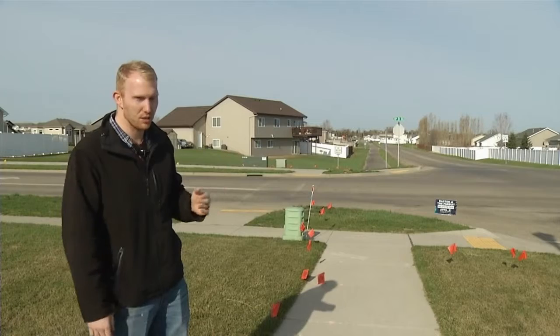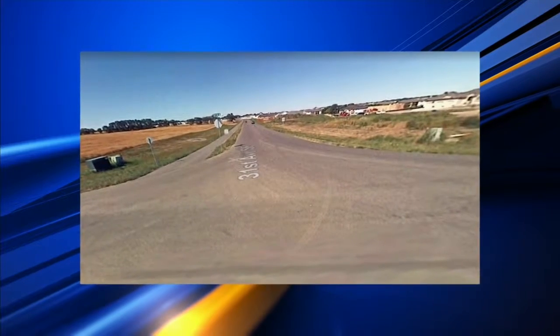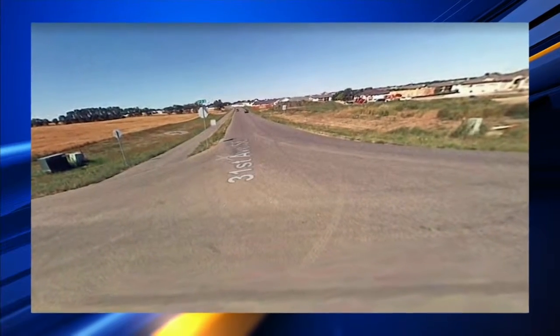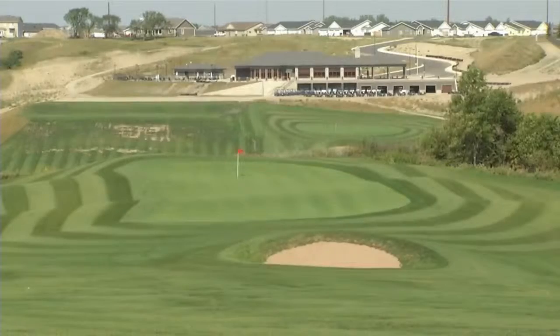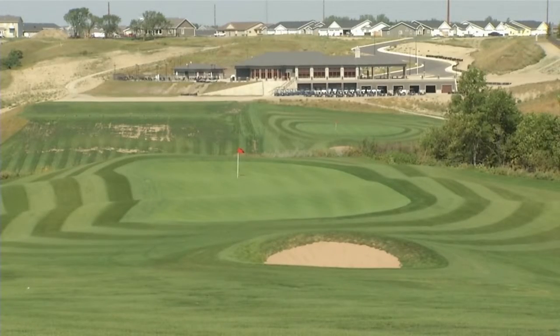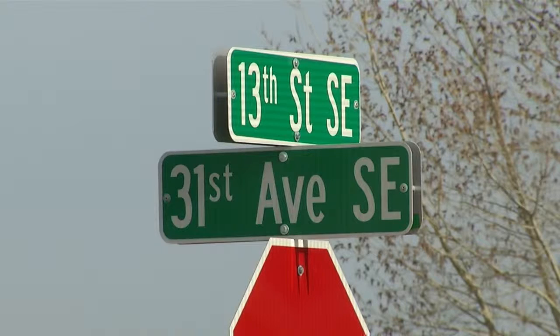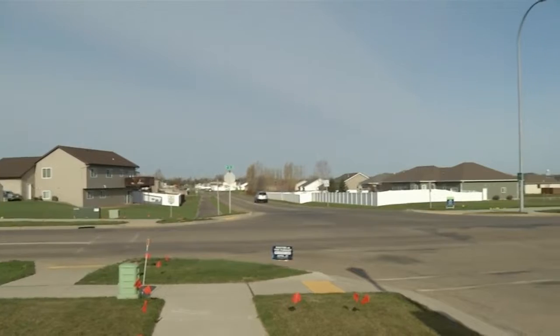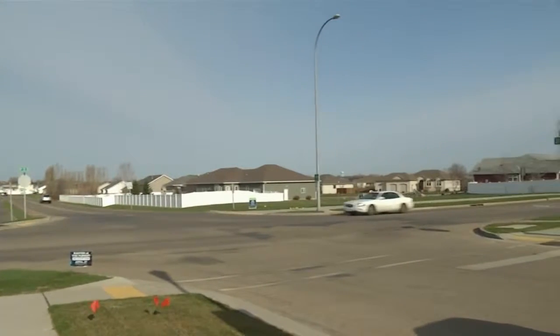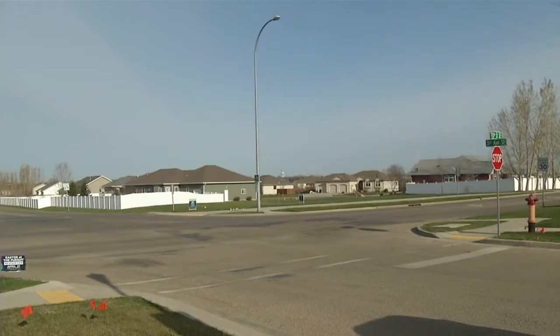There's a lot of activity at this intersection specifically. This is what 31st Avenue looked like back in 2007. Before, a lot more houses, an elementary school, and the country club came about. The road was built for a rural area. With a lot of development in a short amount of time, Hackett says it just wasn't made for the traffic flow that the intersection sees today.